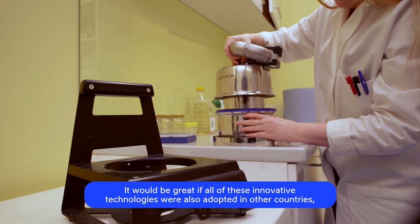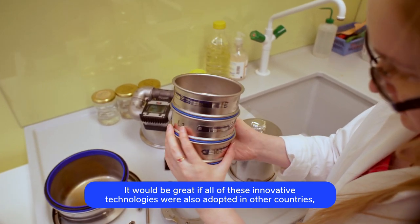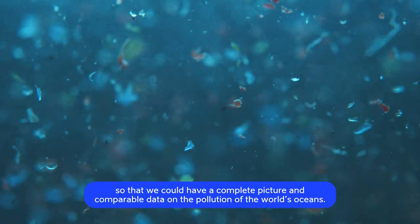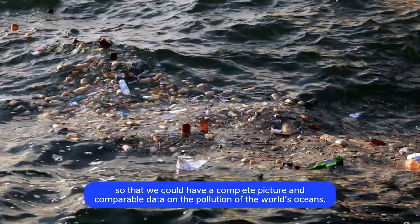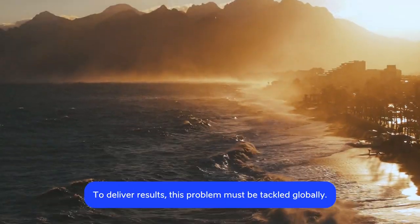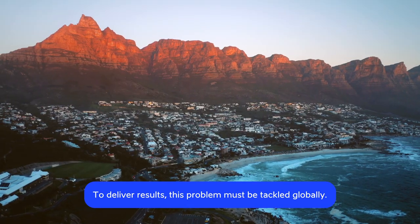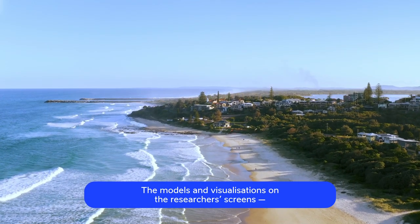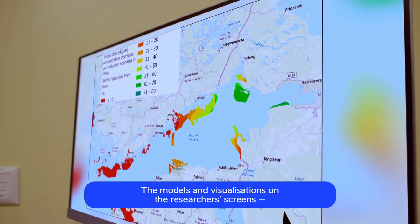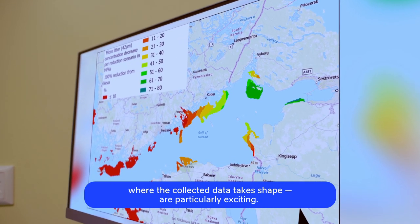It would be great if all of these innovative technologies would also be adopted in other countries so that we could have a complete picture and comparable data on the pollution of the world's oceans. To deliver results, this problem must be tackled globally. The models and visualisations on the researchers' screens where the collected data takes shape are particularly exciting.